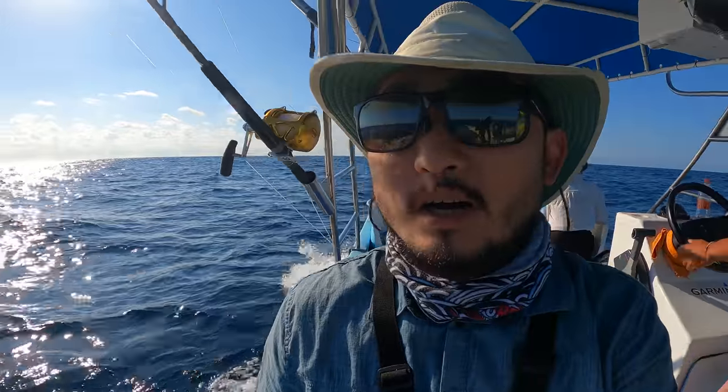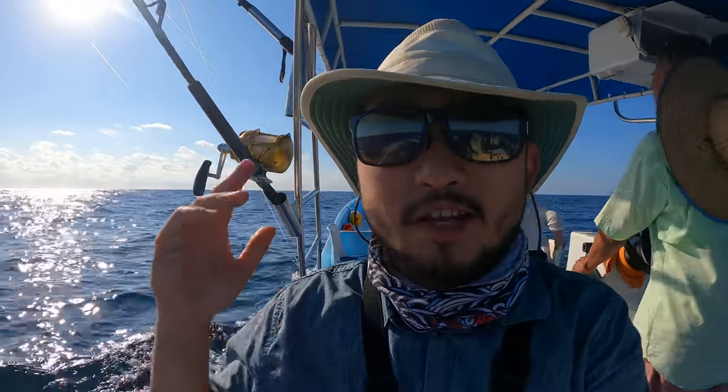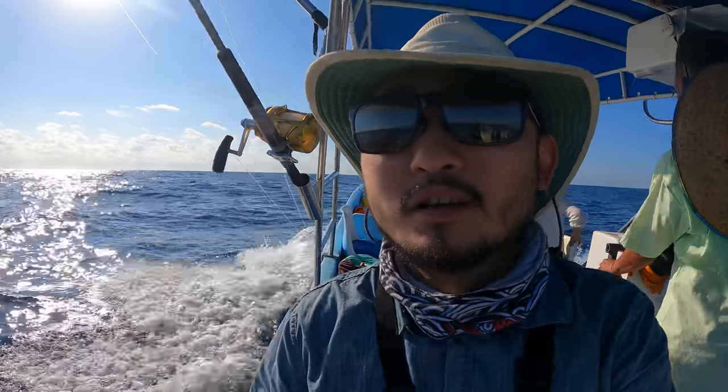We've been trolling for about an hour now — nothing yet, no bites, and we haven't seen any fish either. But we did hear of a boat that was on a mahi mahi, and they saw a marlin as well, so that's a good sign. We might have to work for it today, but I think we can still get a few.